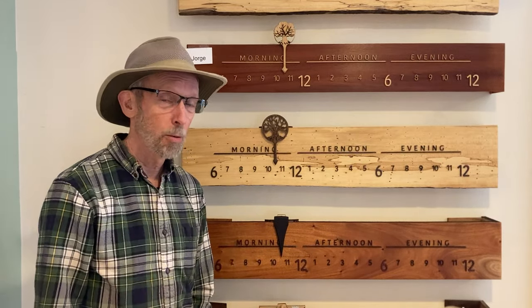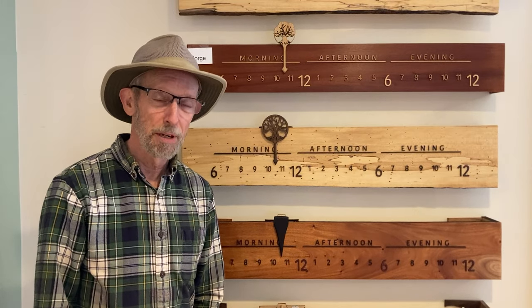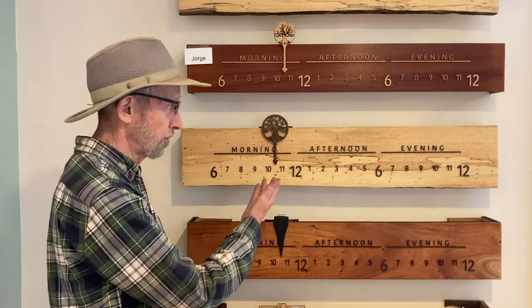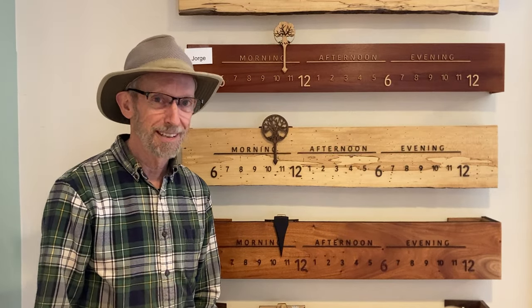This is a unique thing — nobody else in the world is making these. We have a Google search we run every day. It's a beautiful conversation piece and we hope you enjoy it as much as we enjoy making them. Thanks.